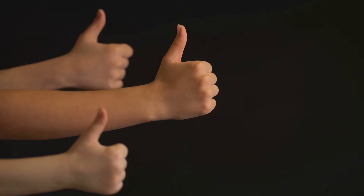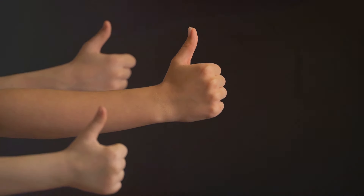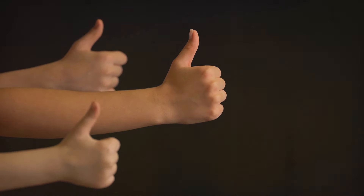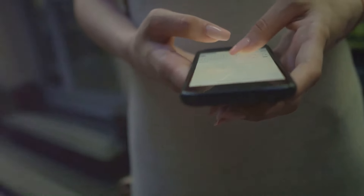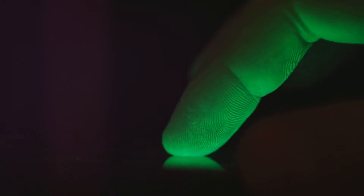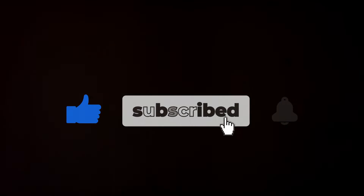If you found this video helpful, please subscribe, like, and share — your support helps us create more content that can benefit others. Don't forget to hit the notification bell so you don't miss out on future videos. Until next time, take care and happy sipping!